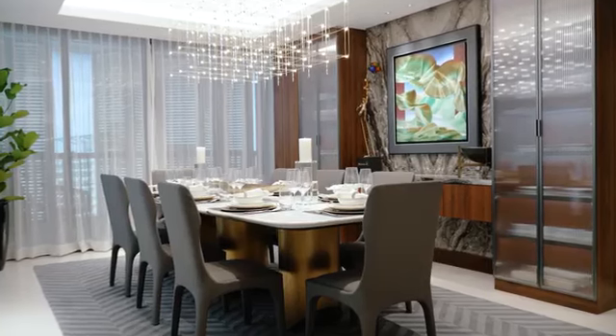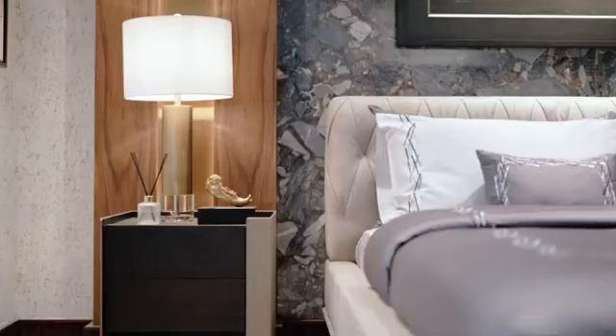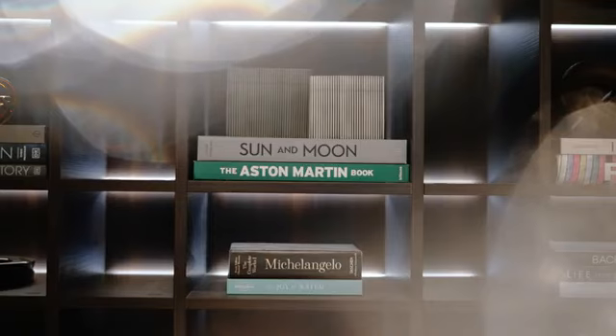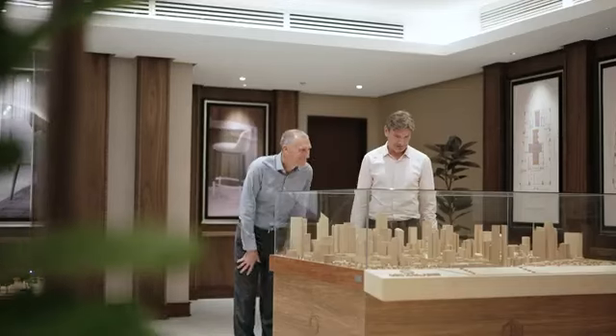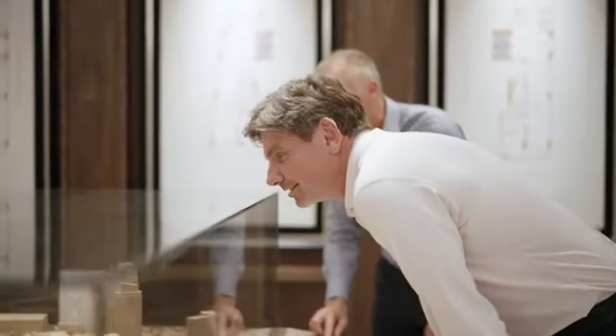My name is Michael Bannack and I'm an architect from FMB Architects. We have a practice in Sydney. I've been working in the Philippines for about 16 years, and for about 12 years I've been working with people at Arthaland, which I love doing.